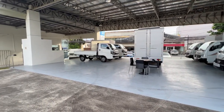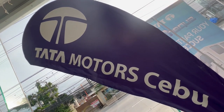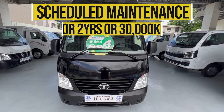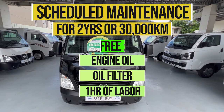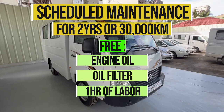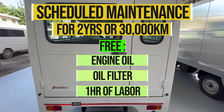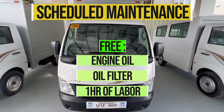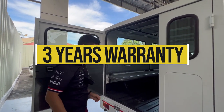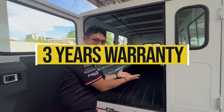If you decide to purchase a Super Ace Mint, Tata is offering a special promo: a scheduled service package for 2 years or 30,000 kilometers, whichever comes first. That includes free engine oil, free oil filter, and a free hour of labor. On top of that, they're throwing in 3 years of warranty or until 100,000 kilometers.